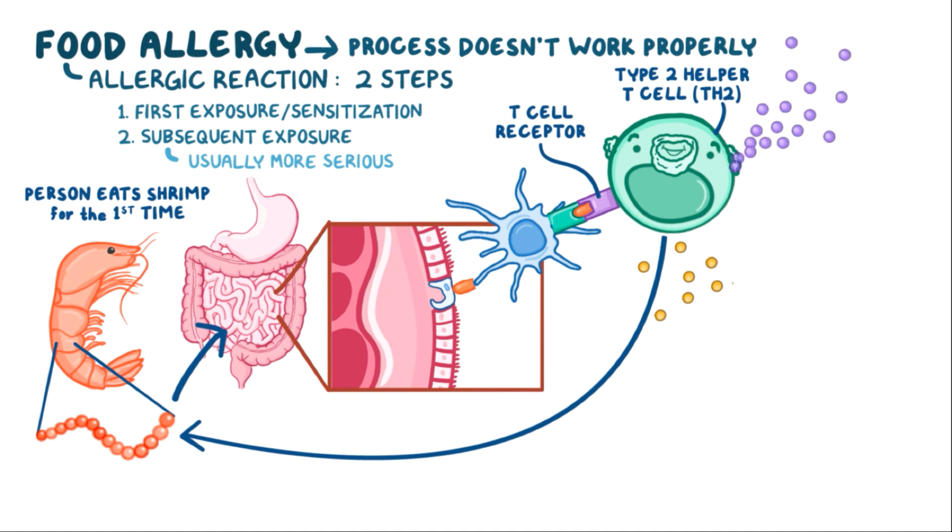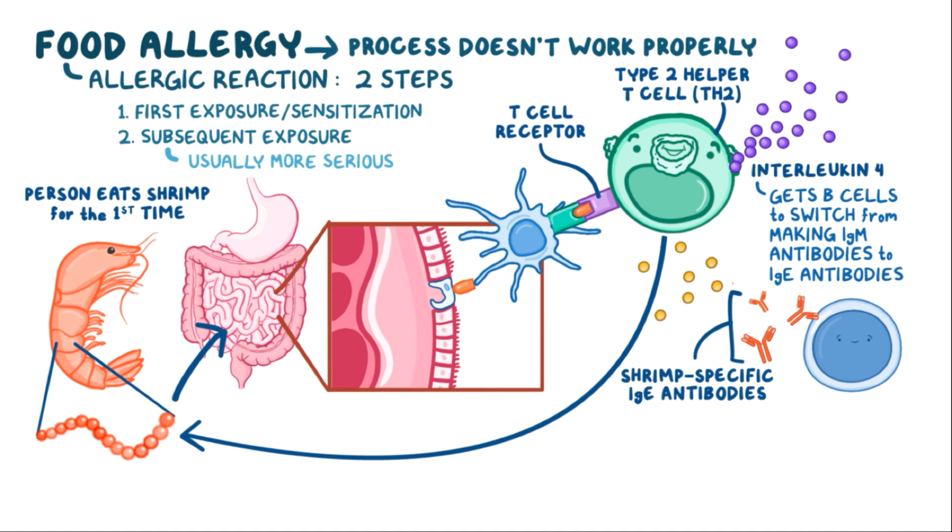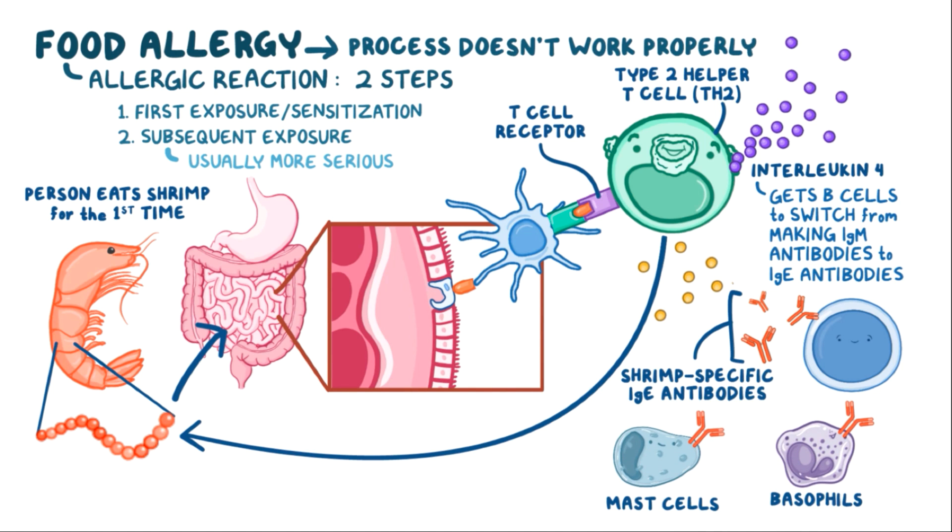Th2 cells release a variety of cytokines, like interleukin-4. This interleukin-4 gets nearby B-cells that also recognize the protein to switch from making IgM antibodies to making IgE antibodies, which are specific to the shrimp protein. These shrimp-specific IgE antibodies are able to attach to the surface of mast cells and basophils. At this point, the sensitization phase has come to an end, and mast cells and basophils are ready for action.